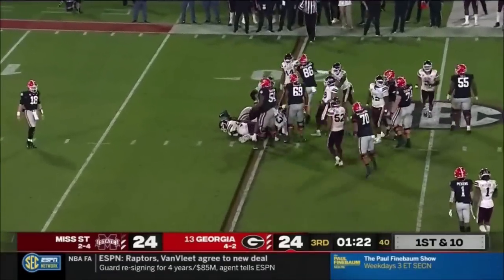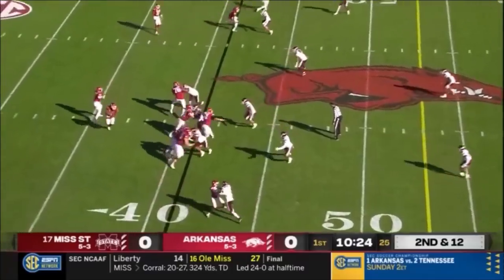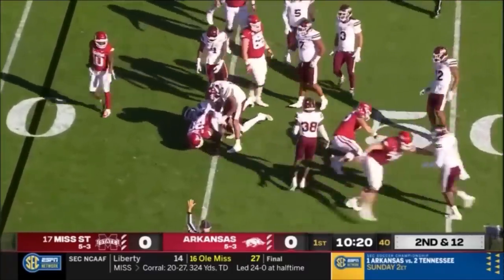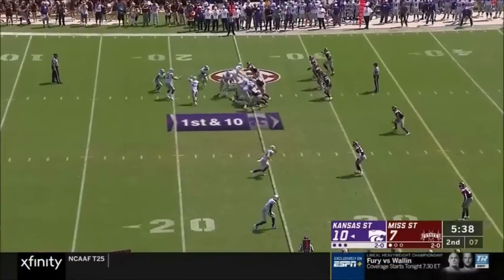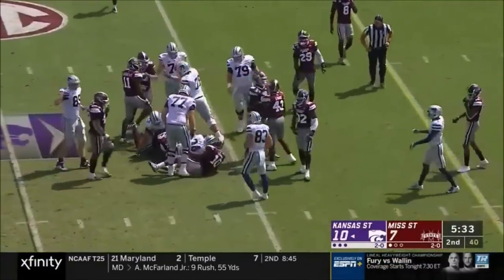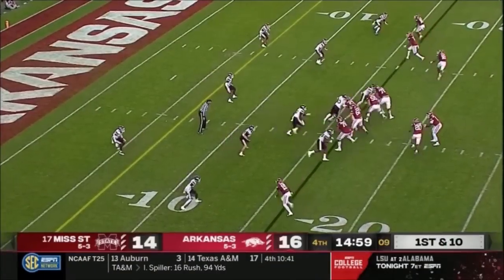Hand it off. Trey Knox motions into a stack, here's Johnson. First starting field position for Kansas State again today — James Gilbert. Handoff, and a game of about how many Mississippi State players vacated the box.